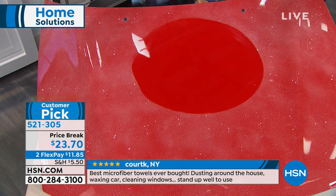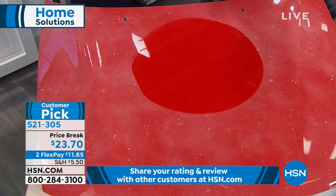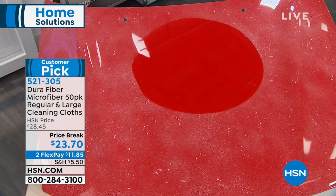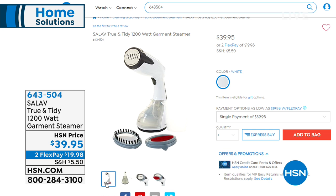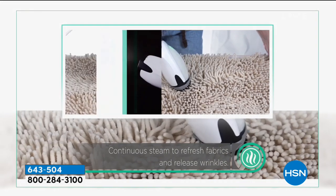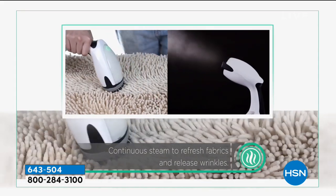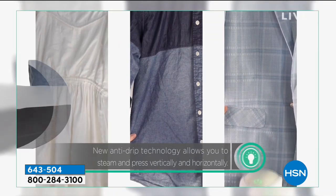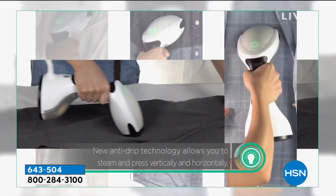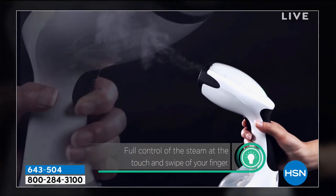Still to come in our home solutions hour, we're featuring a brand new item from C'est La Vie: the True and Tidy 1200-watt garment steamer. It's compact and lightweight, but it is 1200 watts of power — there is no wrinkle it's not going to be able to tackle. It has a stainless steel press plate and anti-drip technology so it's not going to drip all over your clothes. Brand new today at $39.95, item 643-504.